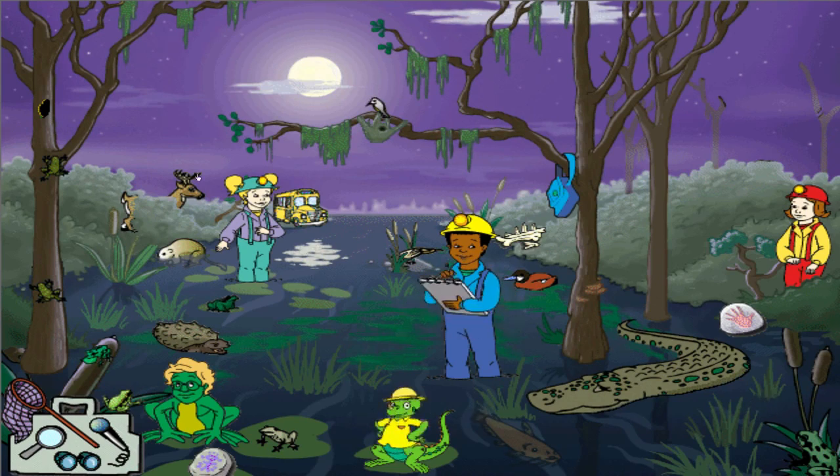That's a channel catfish. Some people like it deep-fried with tartar sauce, but in the swamp where it's alive and swimming, it hunts at night for worms, crayfish, and small fish.